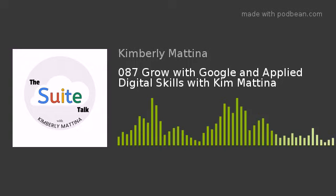Welcome to the Suite Talk. Today is Thursday, August 29th, 2019. I am your host Kim Mattina. It is about nine o'clock Eastern Standard Time in the morning, and I wanted to give you a quick show today about my experience at the Grow with Google Learning Center in New York and what I learned and how you can use it in your classroom. I'm going solo today.